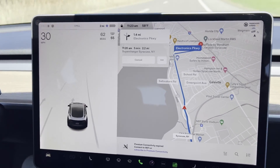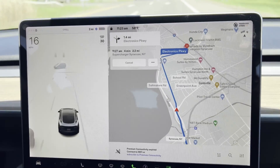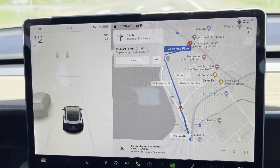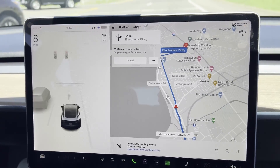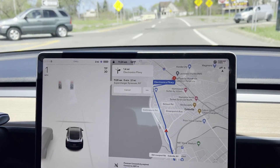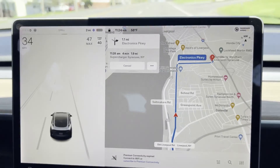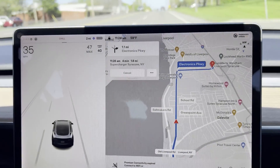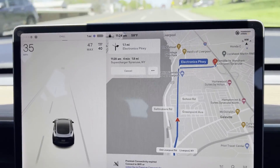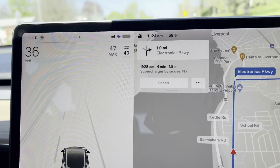I have about 2.2 miles to go and a displayed range of two miles, so I think I'll make it. I haven't lost energy yet, although I haven't tried to accelerate fast or go at high speeds. When I first started there was a notification saying I needed to charge to reach the destination, but as I drove and the battery warmed up — or I was driving efficiently — the notification went away.